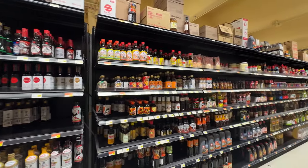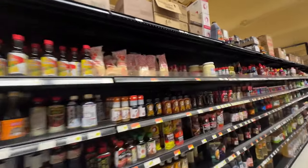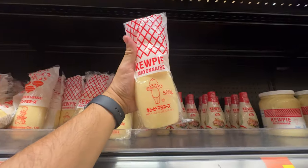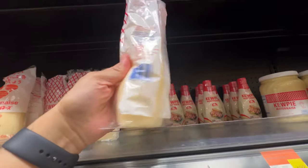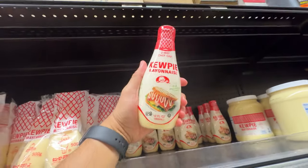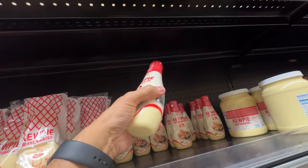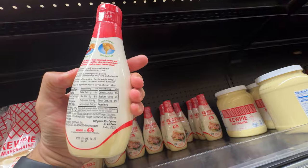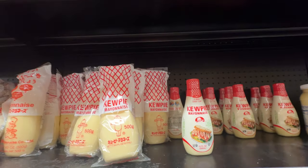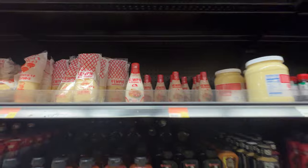They've got the Kewpie mayo, and this is actually the one from Japan — it's got the little baby on it and says product of Japan. And then this one is a product of the US. Don't know the difference, but those are two different versions. Comment below and let me know if you've tried those before.